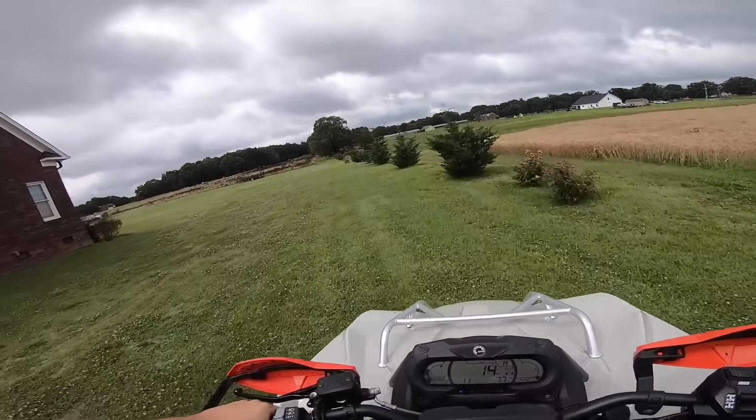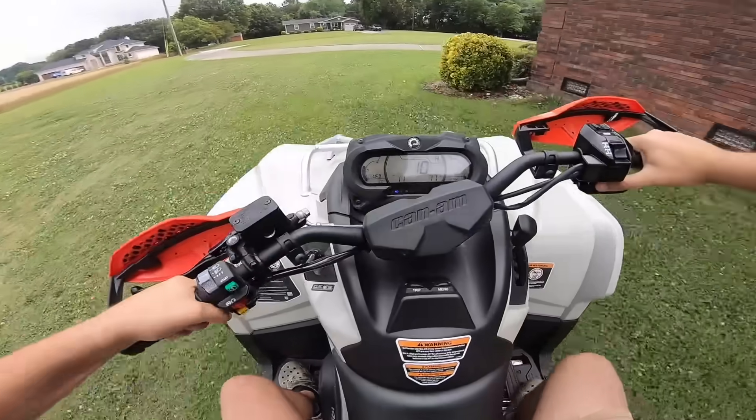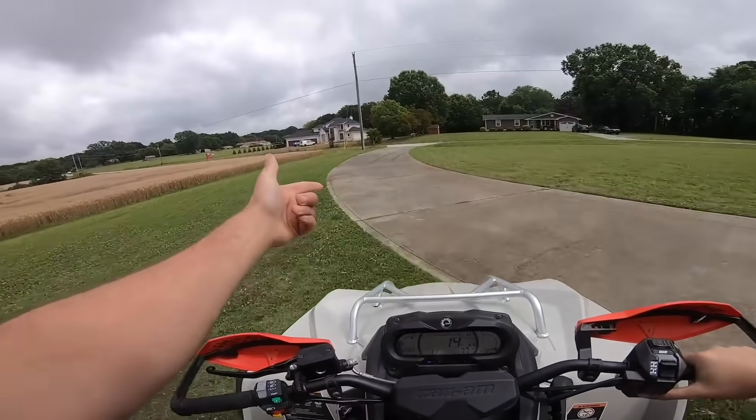Look at the lines it just left. It didn't pop up — it spun out. That's what I'm saying. It just spun out on the pavement and left lines. Look at that.